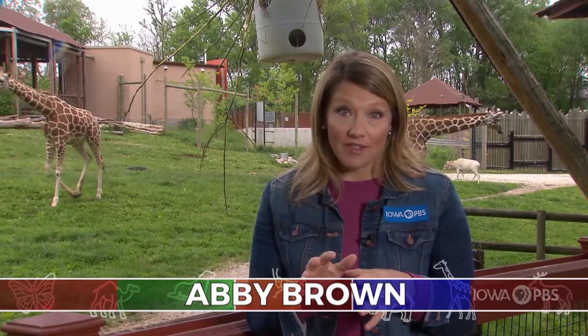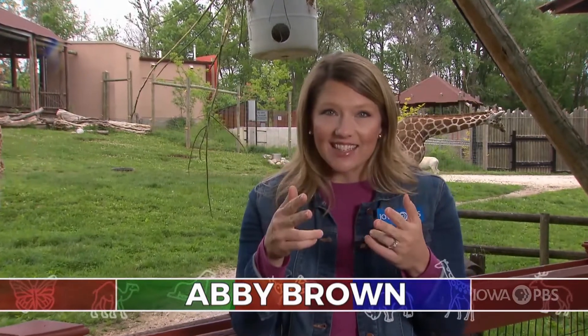Here are a few amazing animal facts for you. Giraffes have excellent eyesight and they can spot predators like hyenas or lions from far away. Pretty handy, right? And when rhinos feel threatened, their instinct is not to run away, but to run directly at whatever has scared them. Can you imagine? Let's go meet these magnificent plant eaters here at the Blank Park Zoo.